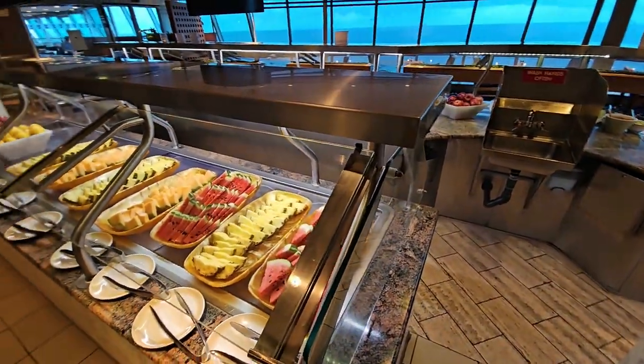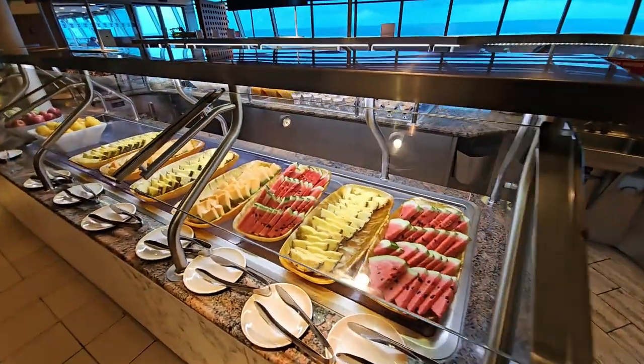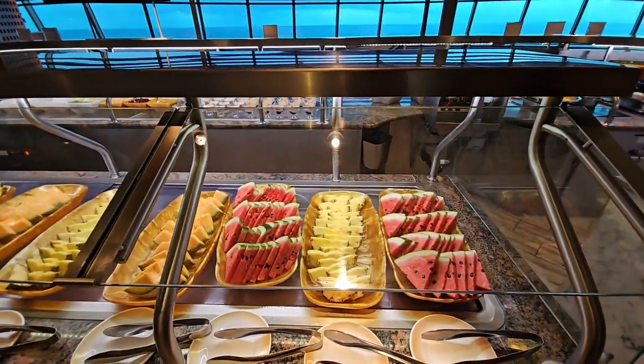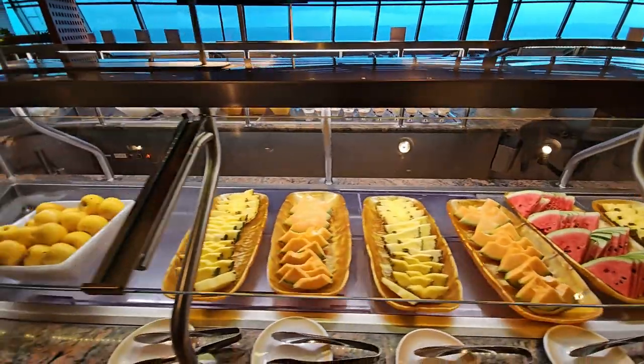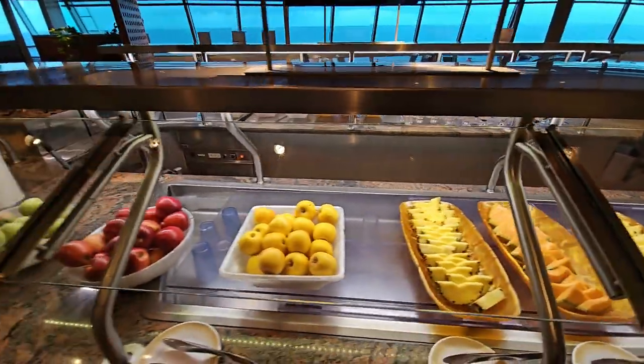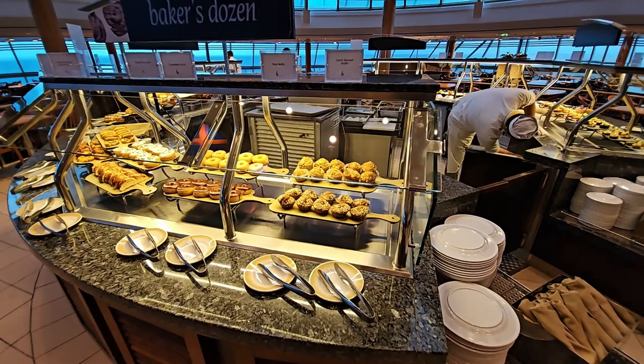In the fresh food area we can see pre-sliced melon and pineapple, more melon, and then whole fruits.